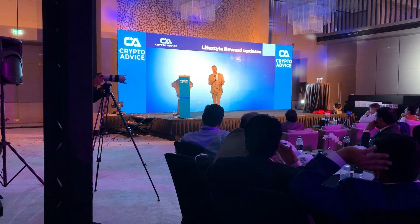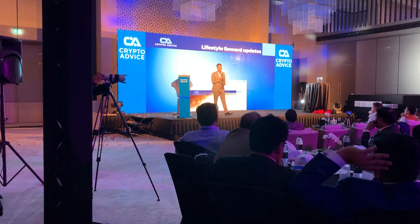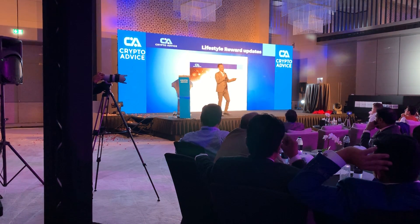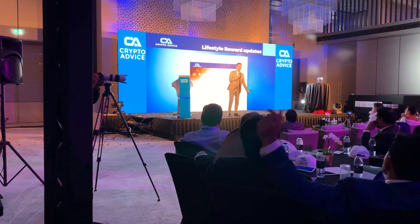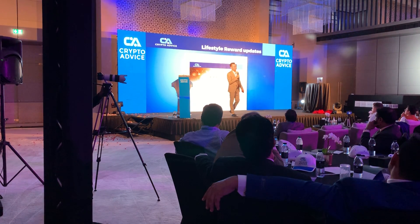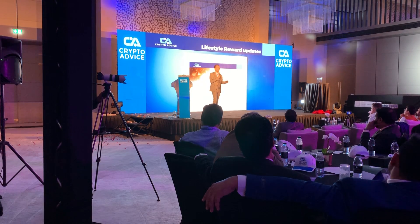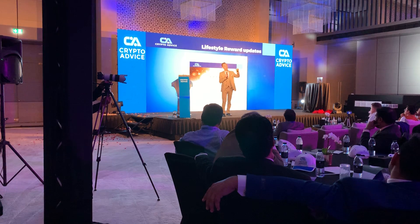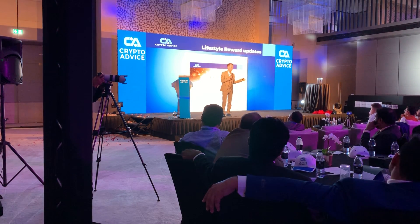Regarding the lifestyle reward, we have some updates. After you have registered and become part of the community, we will after a couple of days send you a lifestyle reward email explaining the whole lifestyle reward program, so you understand how you can advance quicker and what the different star levels mean for you.